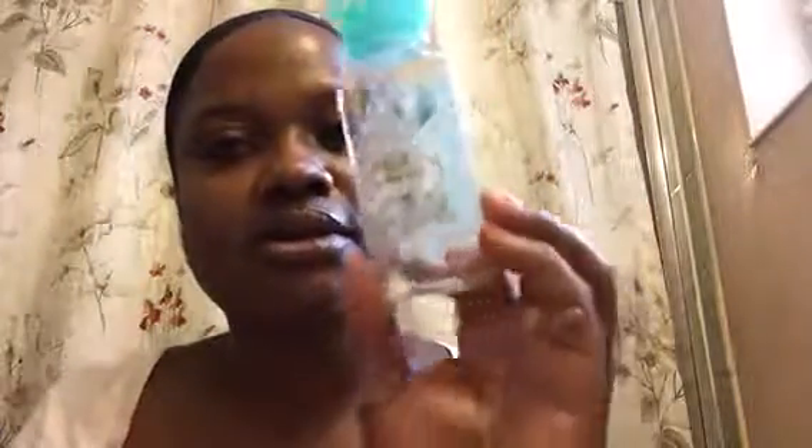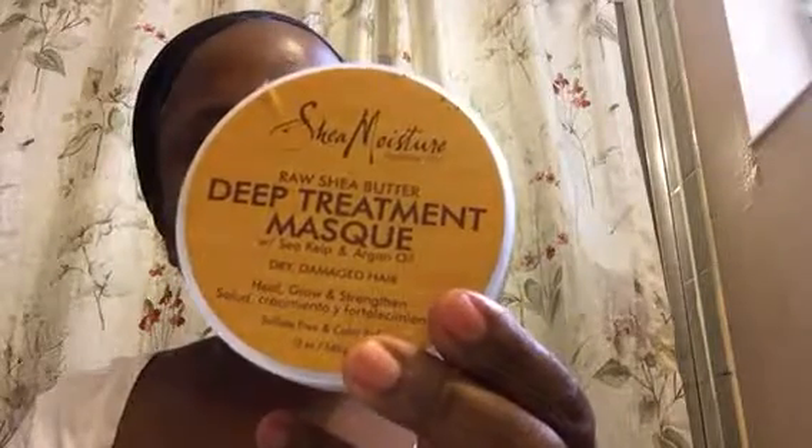These are from Bath & Body Works — the little sample-size ones that you get with a coupon. This is Herbal Essences — I love this one with the argan oil, it's really good. The conditioner. This is the deep treatment mask by Shea Moisture — I love this one. I love the mask, the shampoo, the moisturizer for the hair. Good stuff. And this is another little body shower gel. Whenever I get those free coupons I get really excited and I go get them.